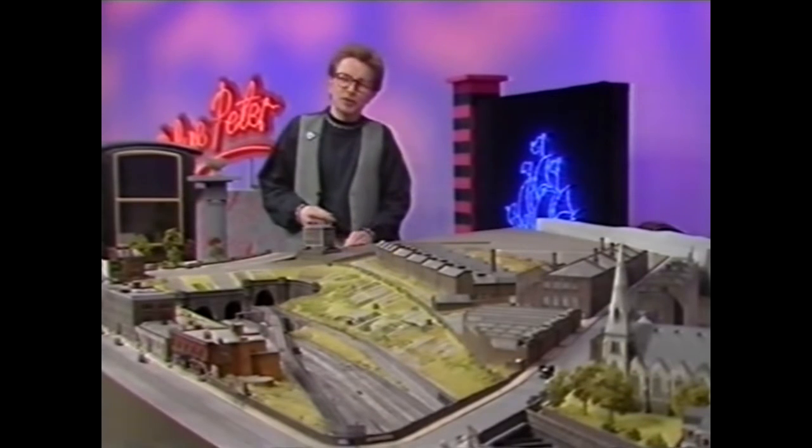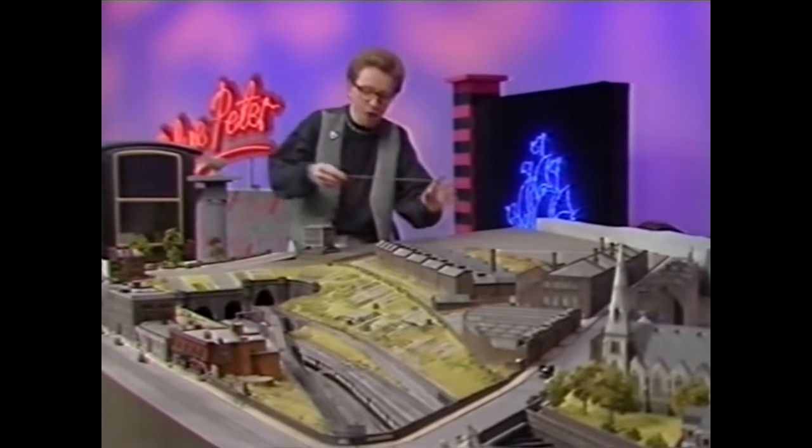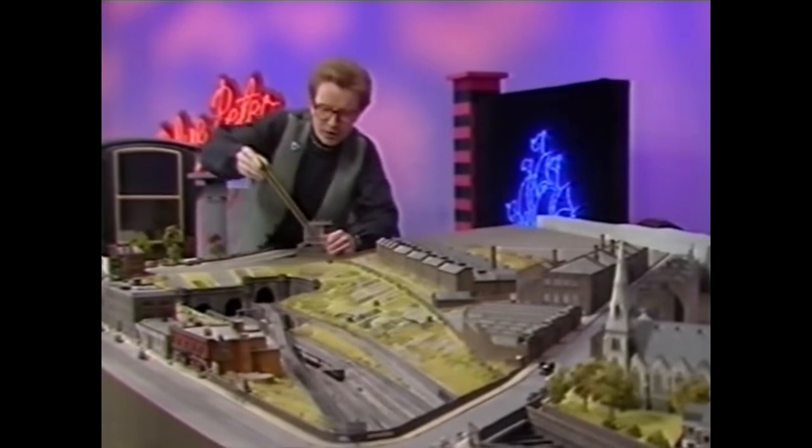The Model Railway Club of London have chosen one of the smallest model railway gauges, called N-Gauge, for this layout. This is a piece of 00-Gauge from our Blue Peter layout, and if I just hold this next to the N-Gauge, you can see how much smaller than 00 the N-Gauge is.